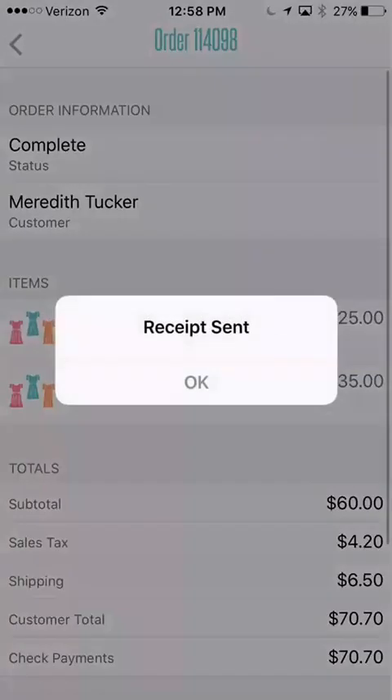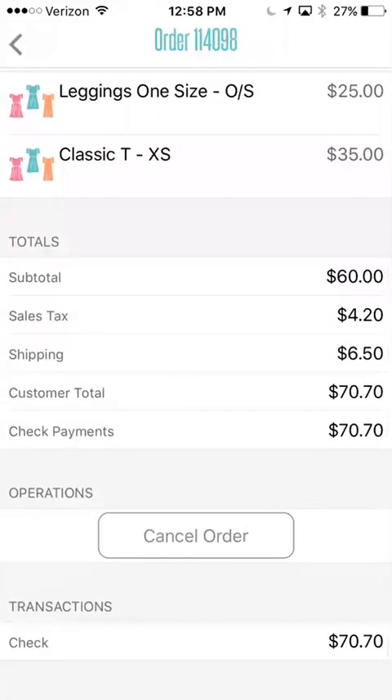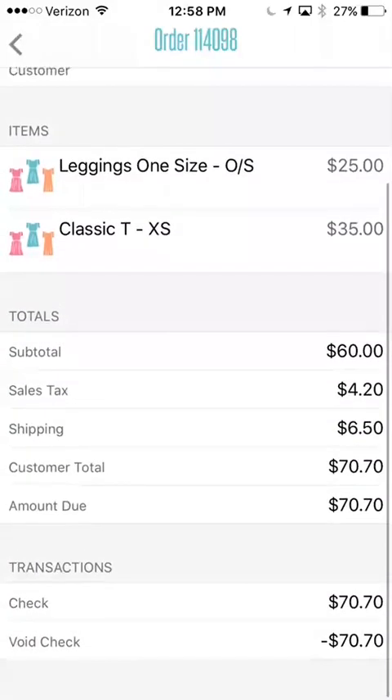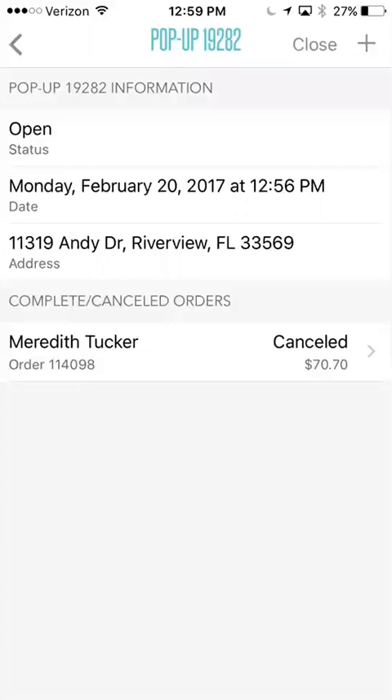I just processed that with a check — I hit done on accident, I meant to hit cancel — and then it sends a receipt. I'm going to get an email receipt for this transaction. Now let's go back. Let's say maybe we want to cancel this order. It asks: are you sure you want to cancel this order? Yes. That's going to go ahead and cancel it. So maybe if you made a mistake or something like that, it's going to cancel that order. You can see here that it shows as a canceled order.